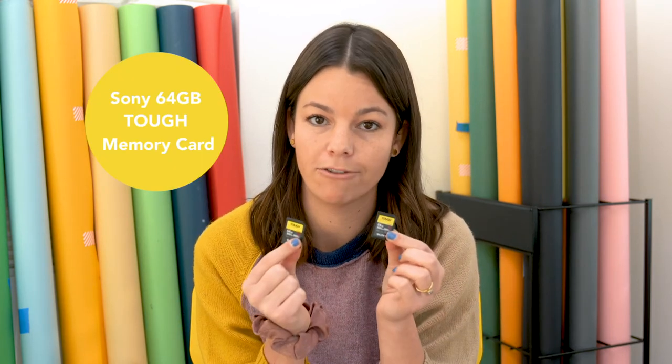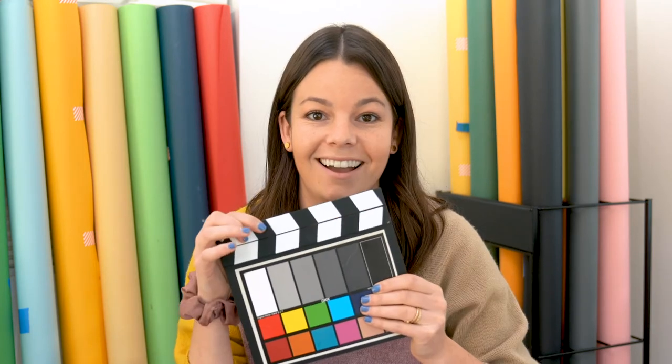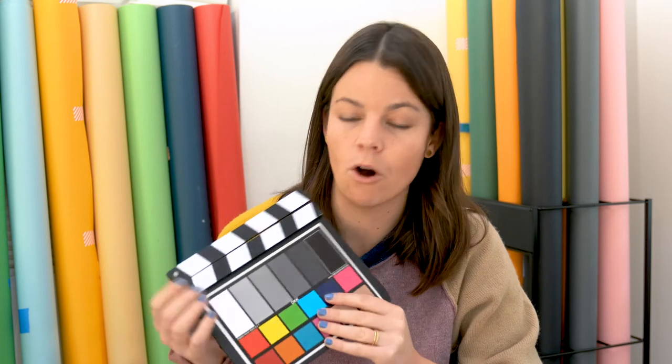If I'm shooting stop-motion outdoors, at a wedding, or on location, I'm not tethering to my computer and I'm using Sony Tough memory cards in my camera. I usually use the 64 gigabytes but the 128 would be awesome as well. In my kit I always have extra batteries and make sure they're full before you start shooting, because with stop-motion you don't want to have to change a battery in the middle of a shoot. I also use a color checker on this slate — when you shoot stop-motion you want to set a manual white balance. I put this in frame at the very beginning before I shoot anything, and then in post-production I always use this frame to color correct and make sure the white balance is right.